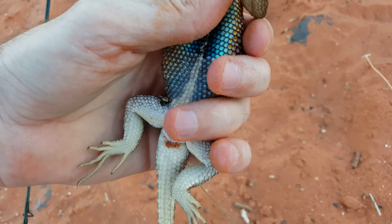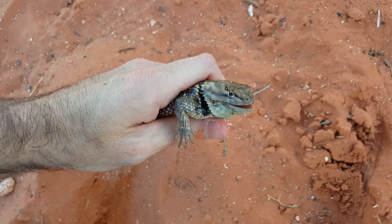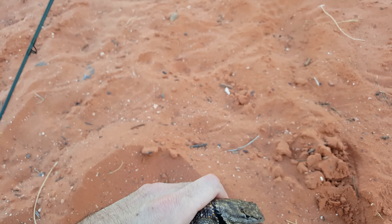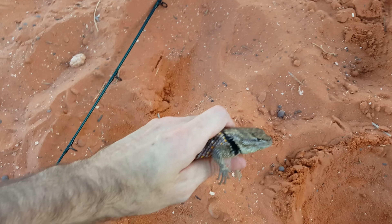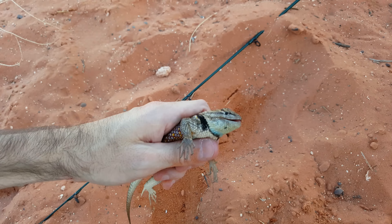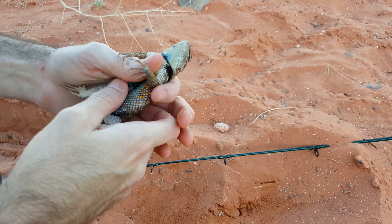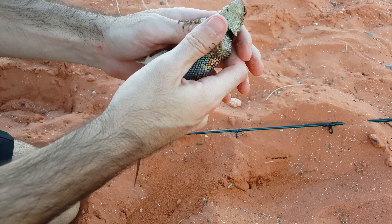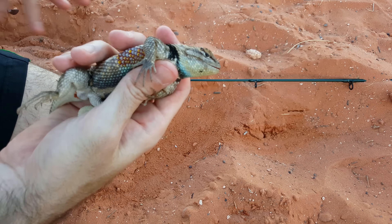Wow, he's really pretty. We're leaving the string on him this time because I don't want him getting away. Matthew, come hold the camera. Just put the pole down. I believe this is the same one we caught last time. Hold him so he doesn't beat me up. He has kind of purple ornate, orange-ish, blue-ish. Look at that! Underneath it's pretty.